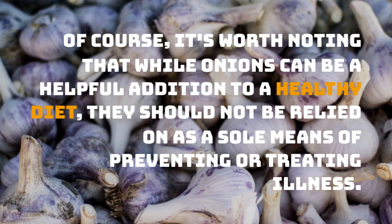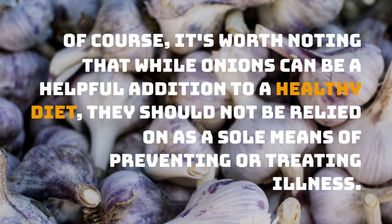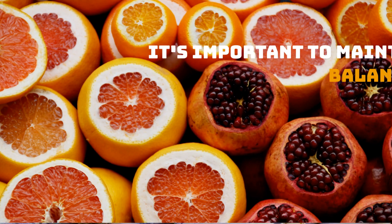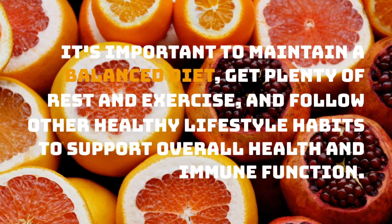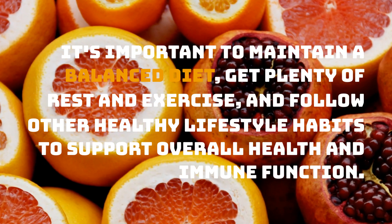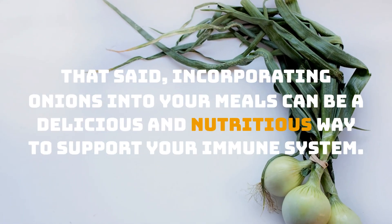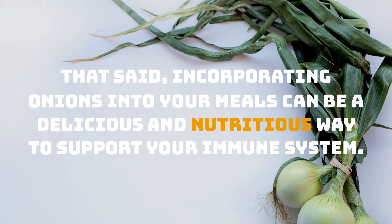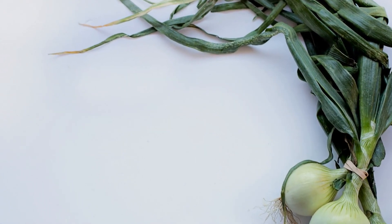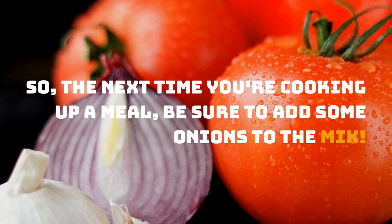Of course, it's worth noting that while onions can be a helpful addition to a healthy diet, they should not be relied on as a sole means of preventing or treating illness. It's important to maintain a balanced diet, get plenty of rest and exercise, and follow other healthy lifestyle habits to support overall health and immune function. That said, incorporating onions into your meals can be a delicious and nutritious way to support your immune system. So, the next time you're cooking up a meal, be sure to add some onions to the mix.